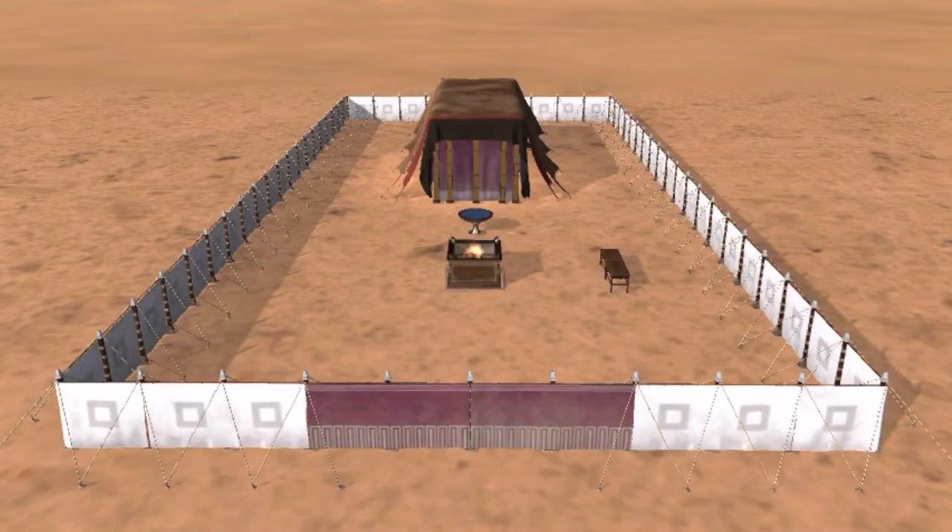Calvary Chapel Oceanside did a wonderful job in constructing the replica. The Tabernacle of Moses was a portable temple, or a place on earth where God could dwell among the people of Israel.